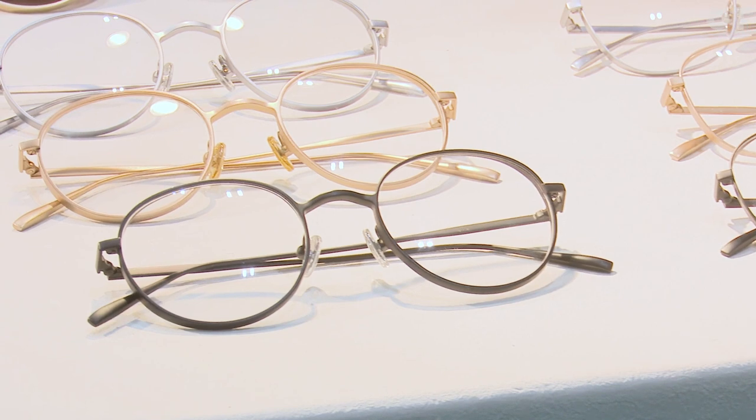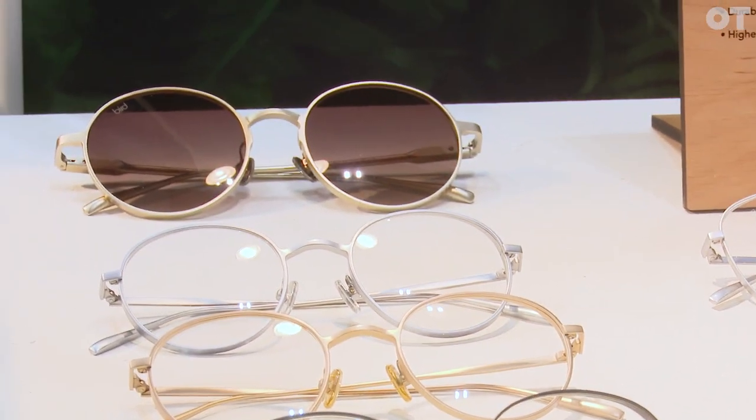The response we've been getting so far has been really really good. We're really excited about this new range. It's a low carbon range and we've managed to create frames that have a very low carbon footprint. All of our frames have a rough average carbon footprint of around 113 grams of CO2 per frame, which is about the same as using your phone for an hour.